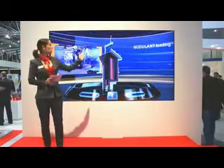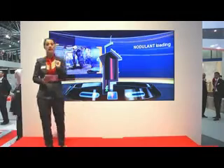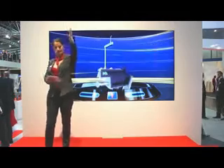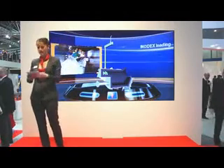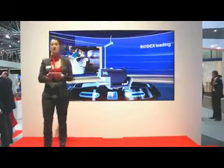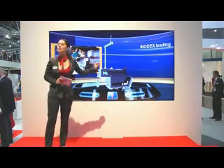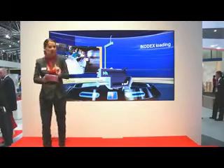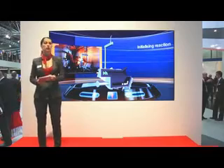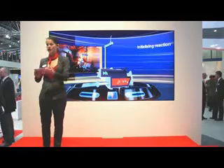Now we preload the converter with our magnesium alloy nodulant. The addition rate of magnesium alloy is cut in half. Then we rotate the converter 90 degrees backward. Inodex is loaded into the main body, coming from the right as you can see here. The inodex is now in the perfect position to meet the liquid base iron stream from the melting furnace first.